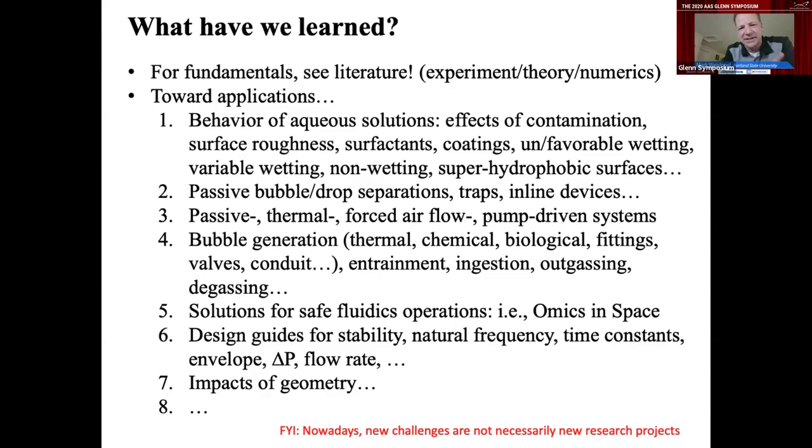From the fundamentals, there are some beautiful, profound results — experiment, theory, and numerics. Towards applications, water is a terrible capillary fluid on its own, but now we have good data on the effects of contamination, surface roughness, surfactants, coatings, unfavorable wetting, variable wetting, non-wetting, and super-hydrophobic conditions. Bubble separations, passive thermal force flows, and bubble generation are also now better understood. Bubbles shut down the primary oxygen supply system on the space station if they get in the wrong place — produced by thermal, chemical, biological fittings, conduits, or valves. We now know a great deal about entrainment, ingestion, outgassing, and degassing.